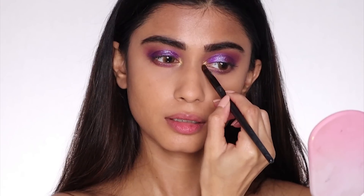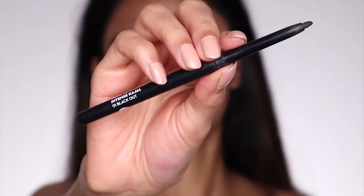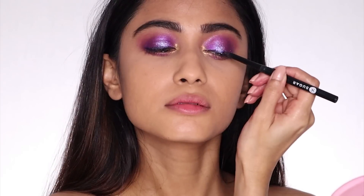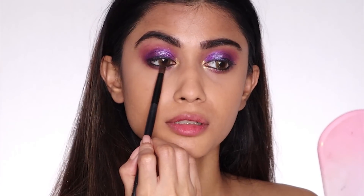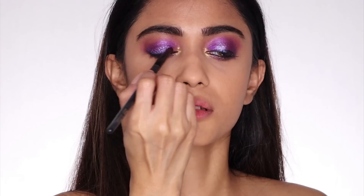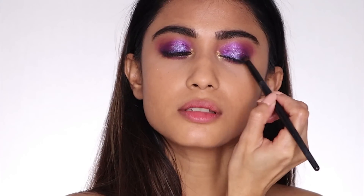I'm taking the Forever 52 eyeshadow palette and I'm going to take this yellowish golden shade and apply it in the inner corners of my eyes. Next I'm going to use the Sugar Coal of Honor Intense Kachel and line my eyes with it, including my lower lash line. Now I'm going to smudge it, also on the upper lash line. This kohl blends super easily.